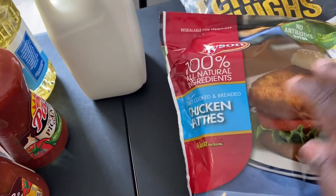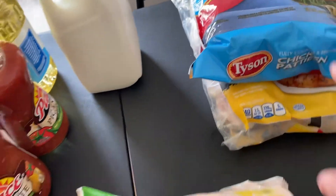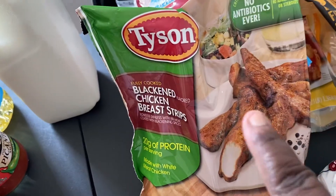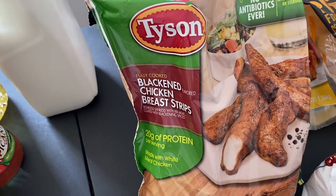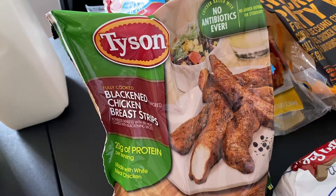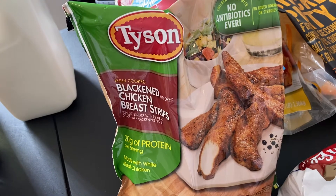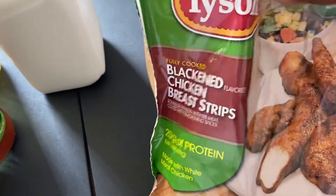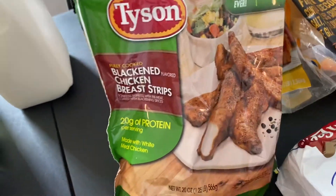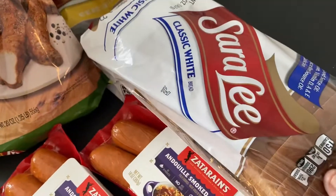Coming over here, I did get some of these Tyson chicken patties — again, another quick way to make a quick lunch or dinner. I did find these Tyson blackened chicken strips. Every time I go to look for these they never have them — Walmart never has them, Kroger never has them — I always miss out. But today there was one bag sitting there and I got it. I'm excited to try these; it's the Tyson blackened chicken breast strips and everyone says they're actually pretty good.